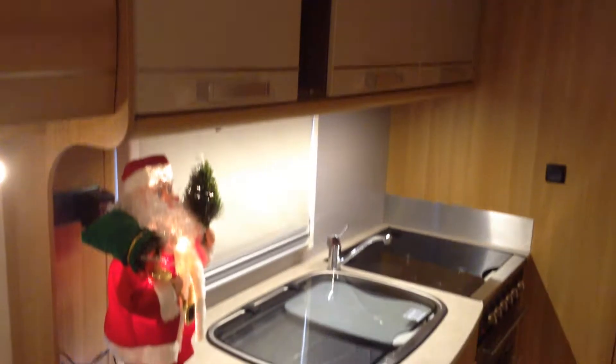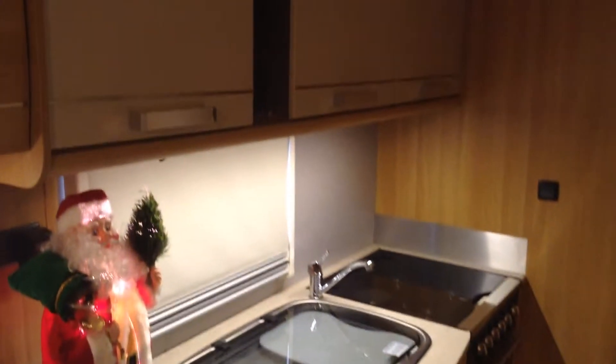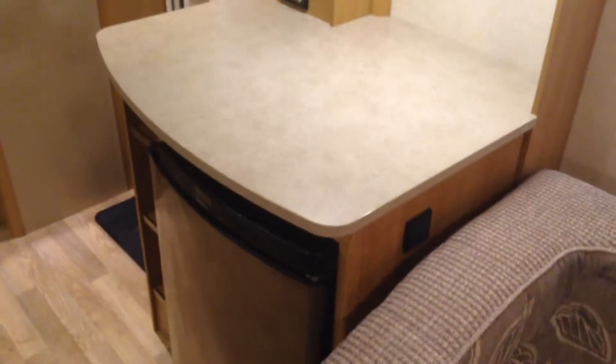You really could go away any time of the year in a caravan like this. It's a luxury two-berth with super high specification and a lovely finish. I'll really let the video do most of the talking. It's wide bodied — 7 foot 7 — so it is really very spacious.